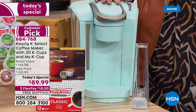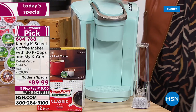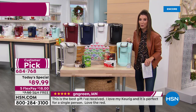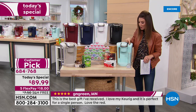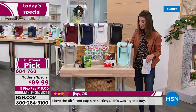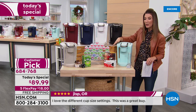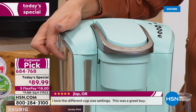You are getting their easiest full-size brewer that Keurig has ever offered. Here are a couple of highlights you're going to love. It has a strong brew button - if you want it stronger, push the strong button. It has four different brew sizes to choose from: six ounce, eight ounce, ten ounce, and twelve ounce. It also has one of the largest capacity water tanks, so you're not refilling the water for every single cup.